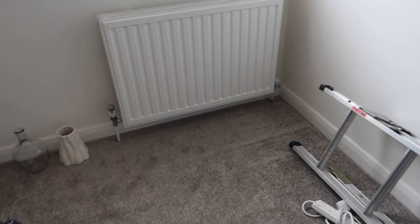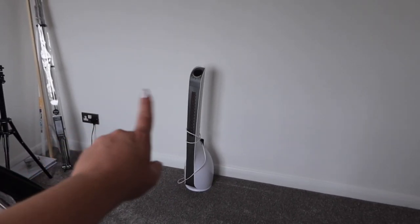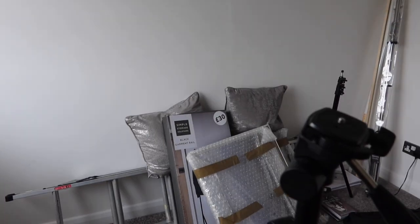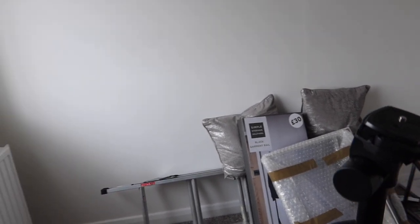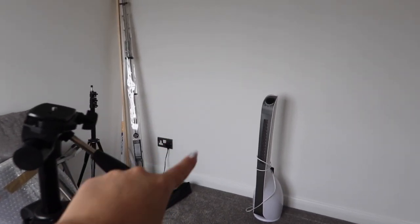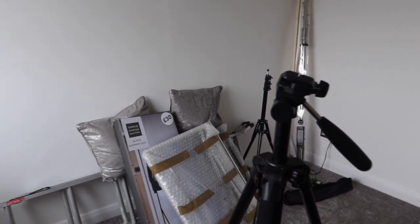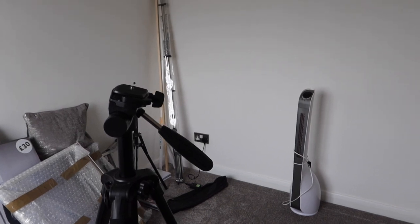I got the clothes rail from Dunelm — it was £30. I've got some hangers to go with it as well. I've also bought a radiator cover for the radiator downstairs — it's just a plain white one. That might be a tomorrow job because I don't know how easy this chest of drawers is going to be, as they're quite big. The chest of drawers are going to go on this wall here, so I think it will look really nice.